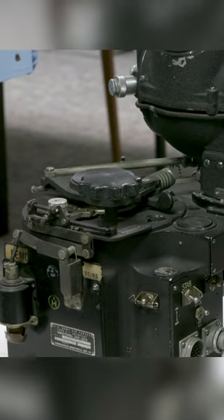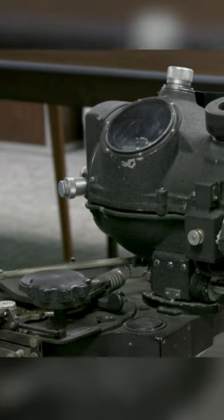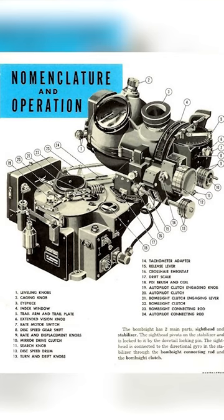The bombardier would actually put in airspeed, altitude, and other information into the analog computer — and to hear that term used from the 30s and 40s is unheard of. And then when they got close to the site, the machine itself would take control of the autopilot of the aircraft.